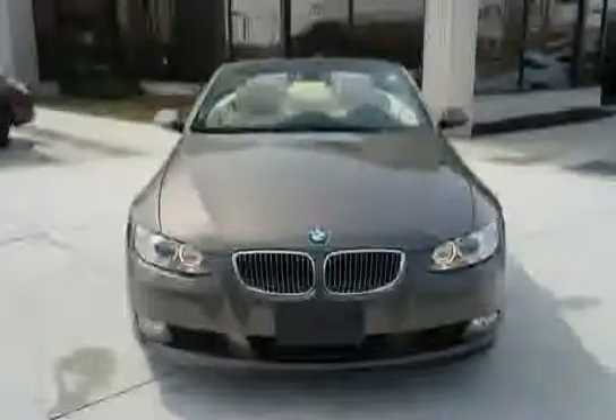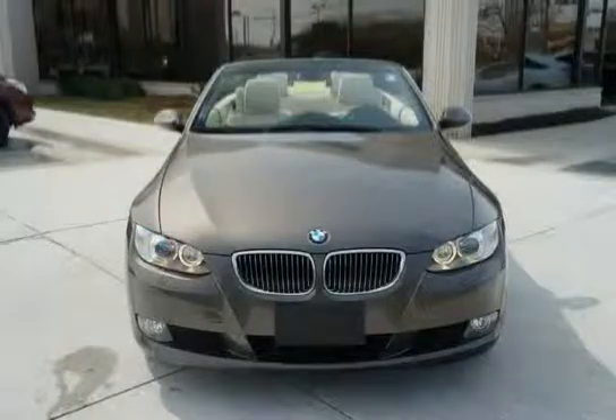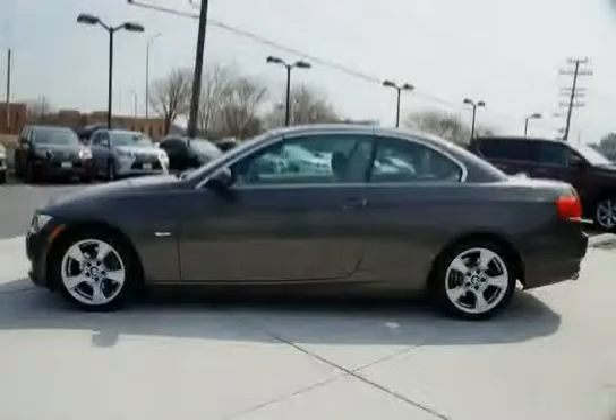Two convenience hooks and a dashboard mounted front passenger cup holder round out the features. The low mileage of 35,553 miles makes this 3 Series an easy choice for you.